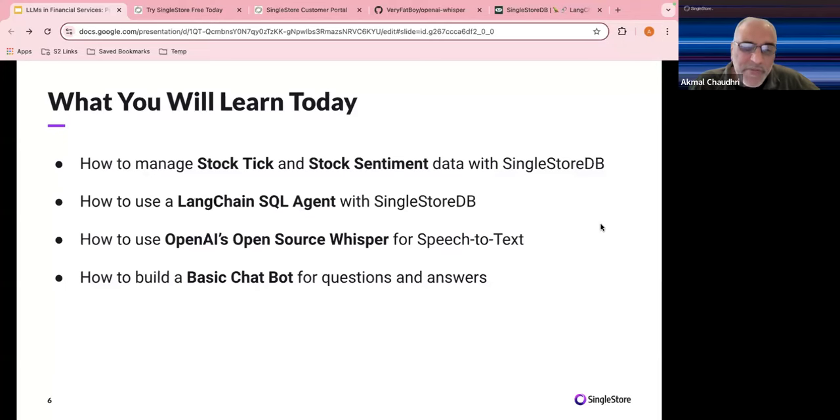We're also going to use OpenAI's open source Whisper for speech-to-text. I'll speak to my laptop, Whisper will create an MP3 file, convert that to text, and send it to OpenAI. The whole purpose is to show you that you can build a chatbot. The cost of using these LLMs has gone down significantly, but the key thing is designing prompts efficiently to get back the results you want.